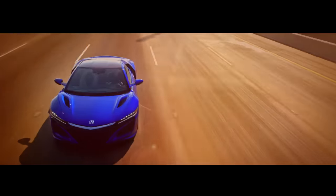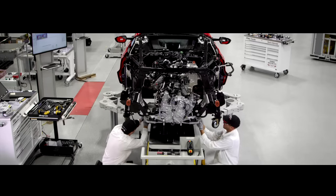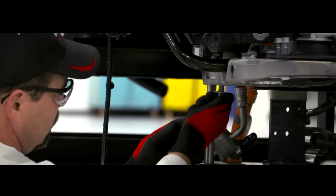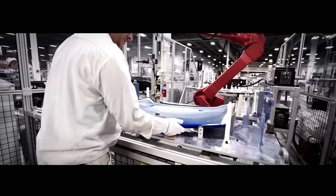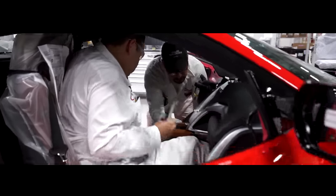When it comes to the NSX's assembly, hand craftsmanship complements high-tech robotic processes. Every bolt is hand-started by a master technician. We have 12 stations online with 14 people building a car, so it takes about an hour per process to complete what needs to be done. There are just a lot of different things we do to try to make sure this car is the crafted car that it should be.